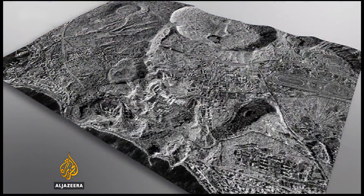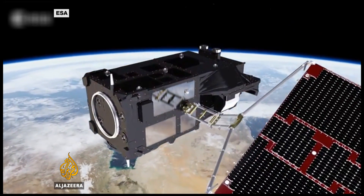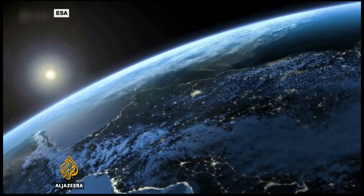Described as Europe's eyes in the sky, Sentinel-3A is the third of seven planned observation and security satellites. It's hoped their data will help us better understand the challenges and threats of our changing planet.